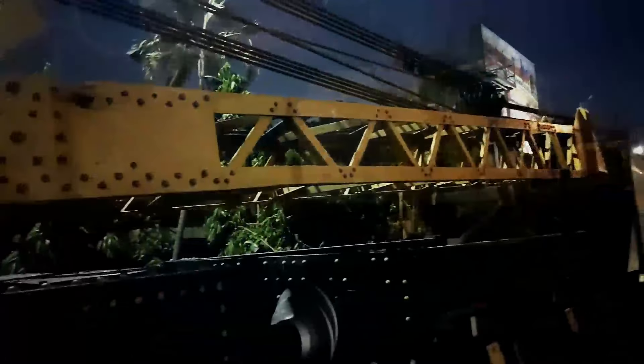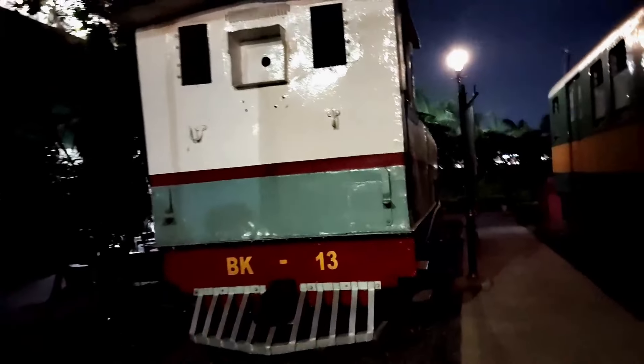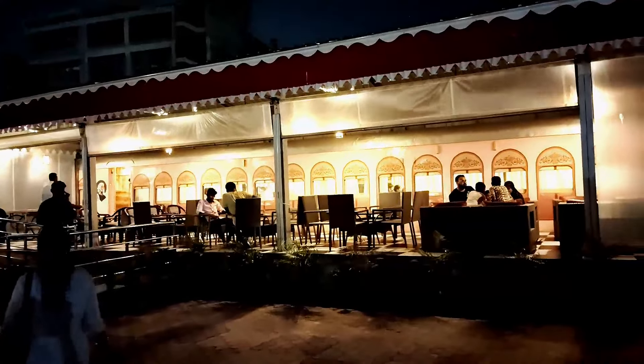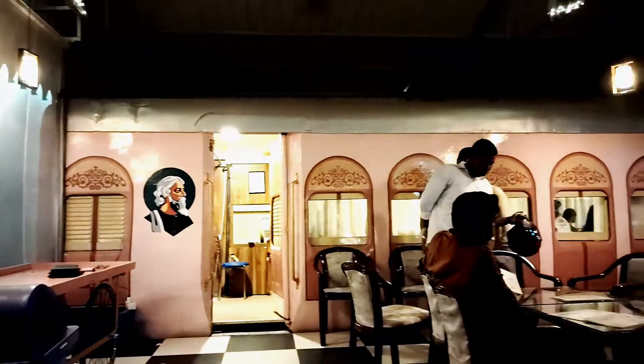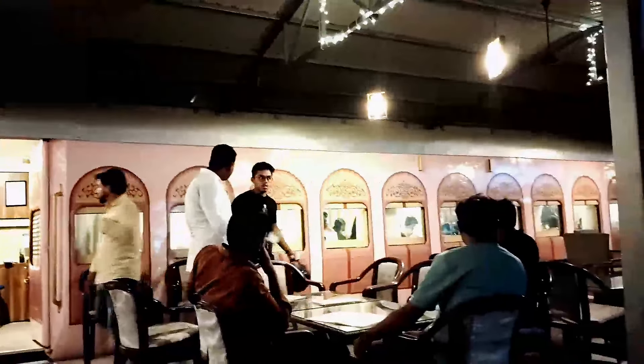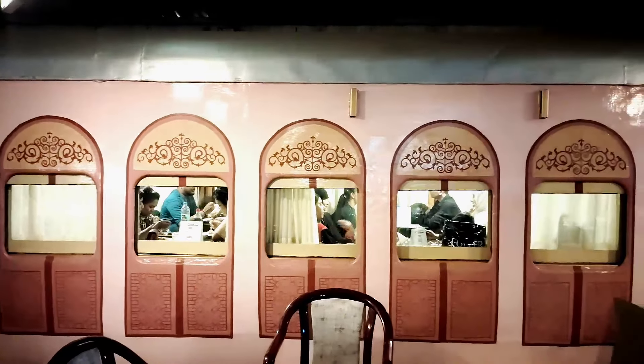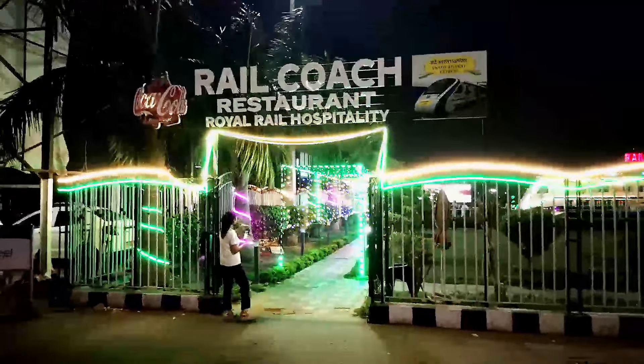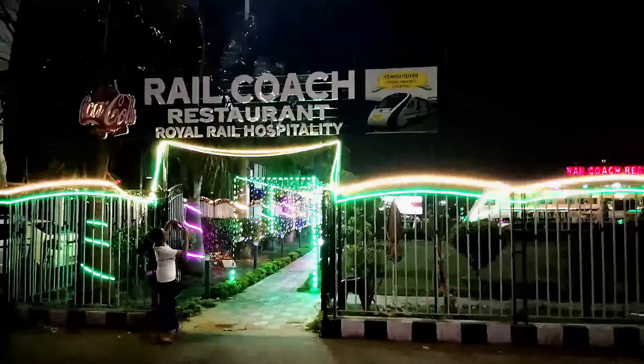We have entered this museum. There is also a security guard. There is also a restaurant in the rail area. When we were talking about the restaurant today, we would like to see the Rail Coach Restaurant — to see where the restaurant can cook. It will go with the Rail Coach Restaurant.